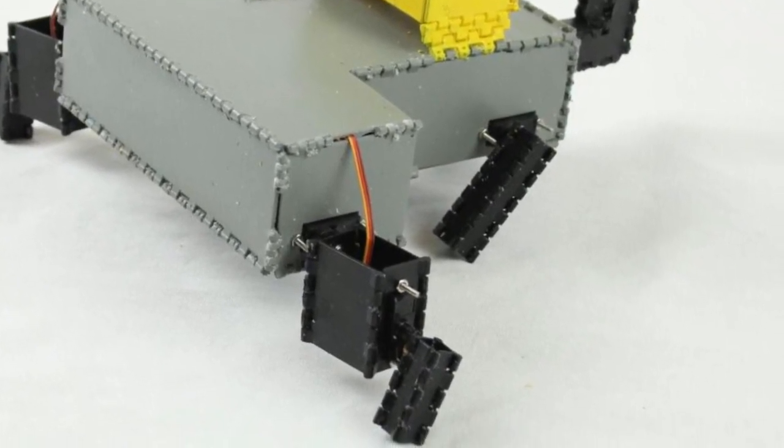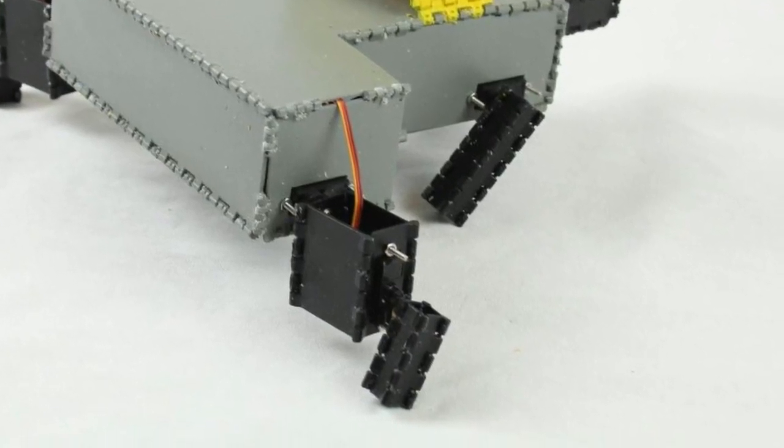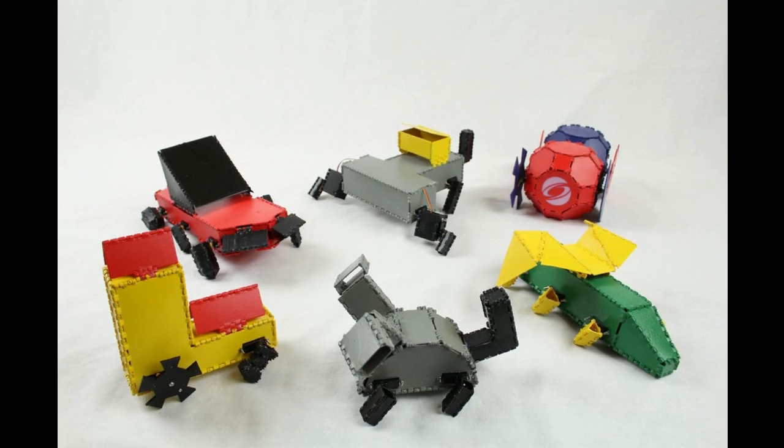Once designed, the robot is then fabricated. The team's origami-inspired 3D print and fold technique involves printing the design as flat faces connected at joints and then folding the design into the final shape, combining the most effective parts of 2D and 3D printing.